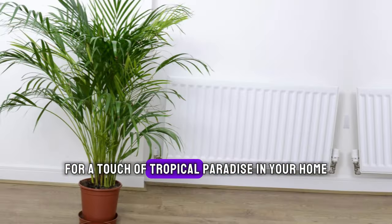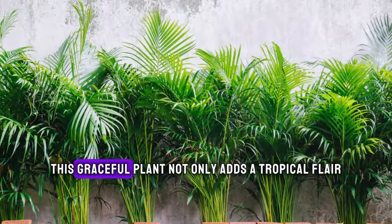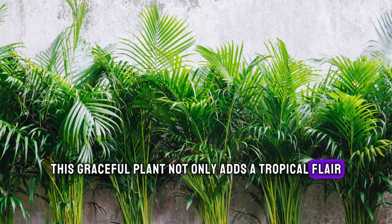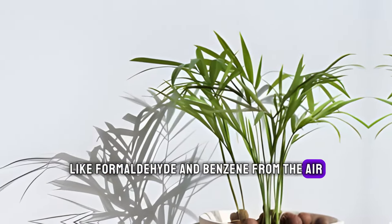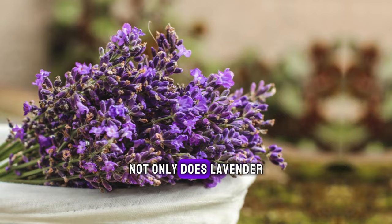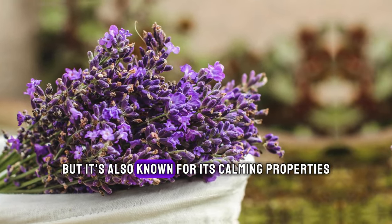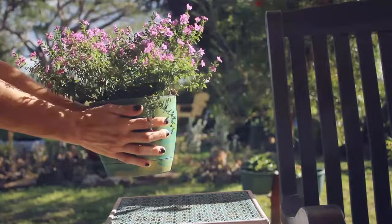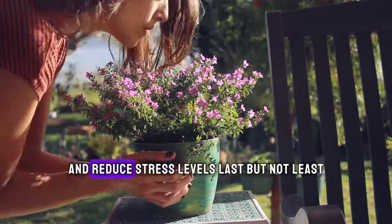For a touch of tropical paradise in your home, consider the Bamboo Palm. This graceful plant not only adds a tropical flair, but also helps to remove toxins like formaldehyde and benzene from the air, promoting a healthier indoor environment. Not only does lavender add a delightful fragrance to your home, but it's also known for its calming properties. Place a pot of lavender in your bedroom for a restful night's sleep and to reduce stress levels.